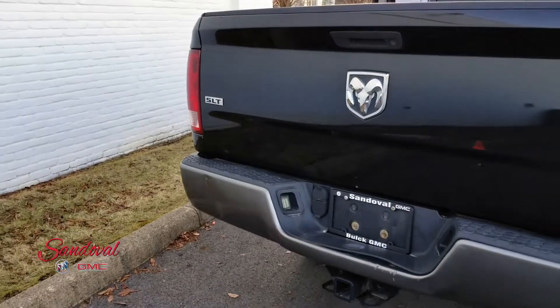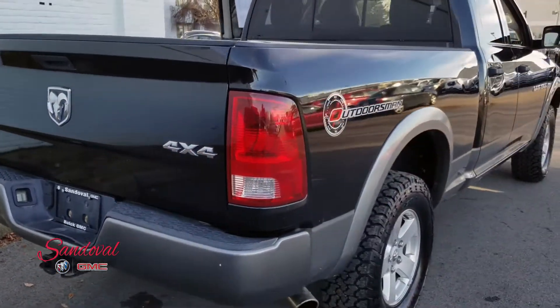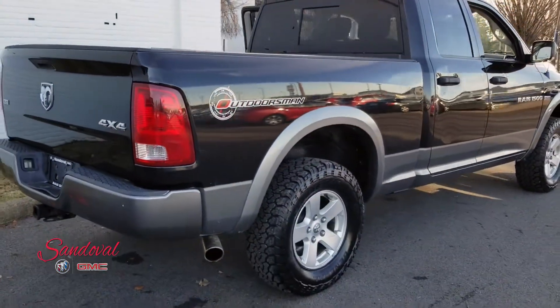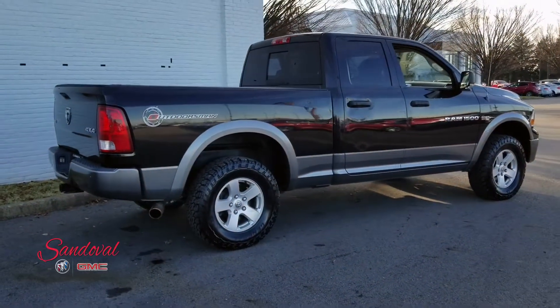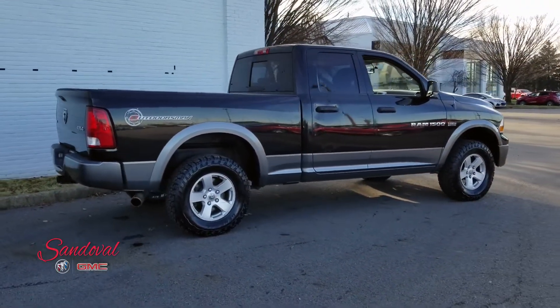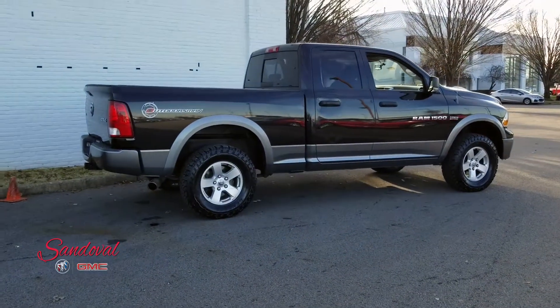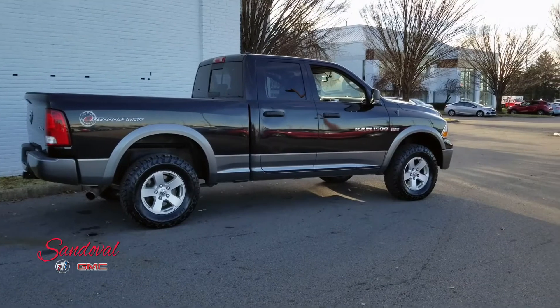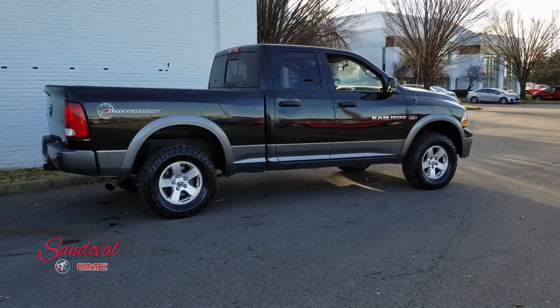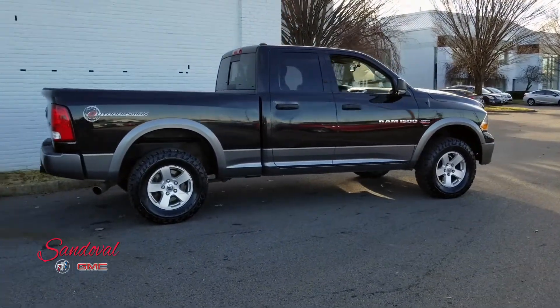So this is the SLT model. It has four-wheel drive. It's the Outdoorsman Dodge Ram. Come check it out at Sandoval Buick GMC. Give us a call at 614-864-9200, visit us at sandovalbuickgmc.com, and you can always leave a message down below. Until the next walk around, this has been Jeremy — you have a great day.